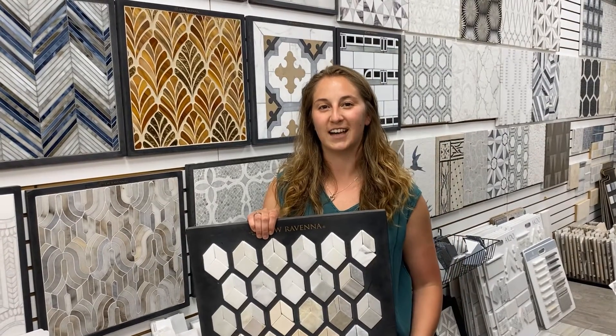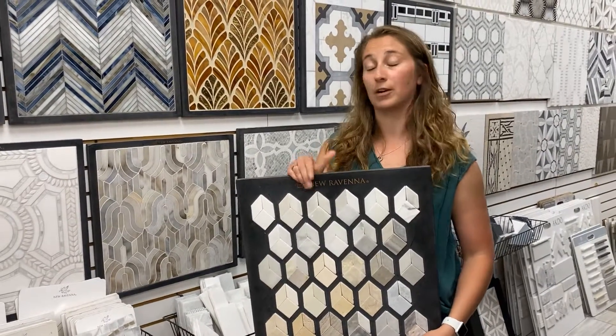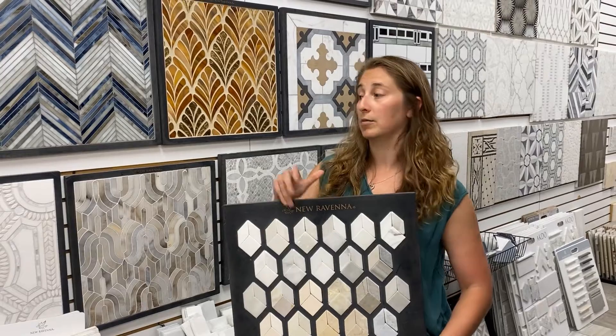Hey everybody, Megan at Artistic Tile. I have another custom tile line I wanted to talk to you about called New Ravenna. Many of you have probably heard about it — they're very popular and very well known. They do really good work and they're completely custom, so there's a lot of flexibility options.